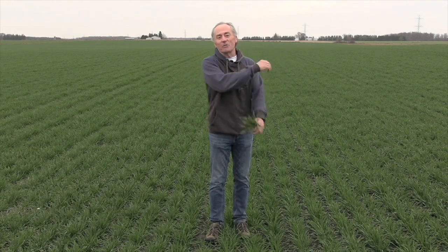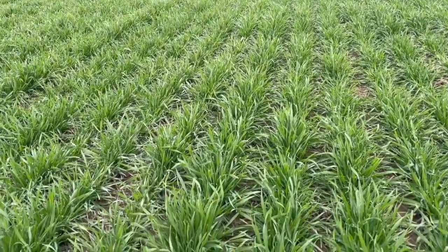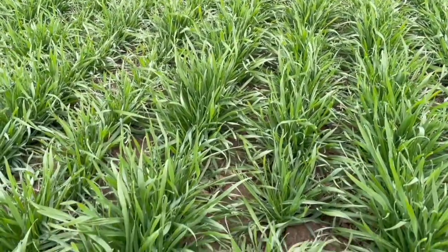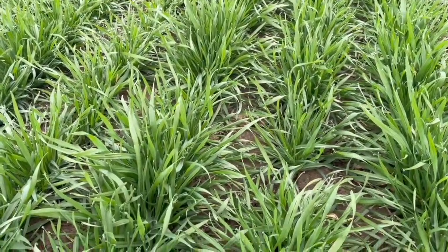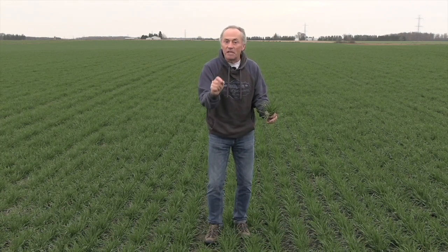Peter Johnson at WheatPete, RealAgriculture.com — and what a year we have had! We set a new record wheat yield in the province of Ontario. It's the fall of 2022 here near Embro, Ontario. I'm in a wheat field. It looks amazing. How could I not be ecstatic for the chances of the wheat crop in 2023? Let's walk through what we're going to do in 2023 to make this the best wheat crop possible.